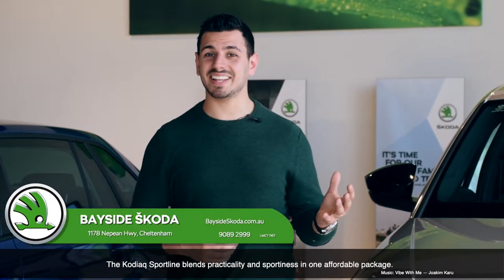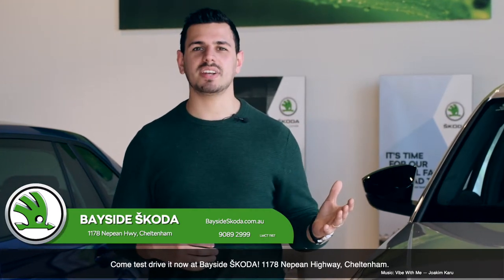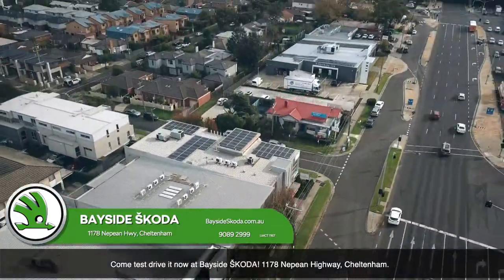The Kodiaq Sportline blends practicality and sportiness into one affordable package. Come test drive it now at Bayside Skoda, 1178 Nepean Highway, Cheltenham.